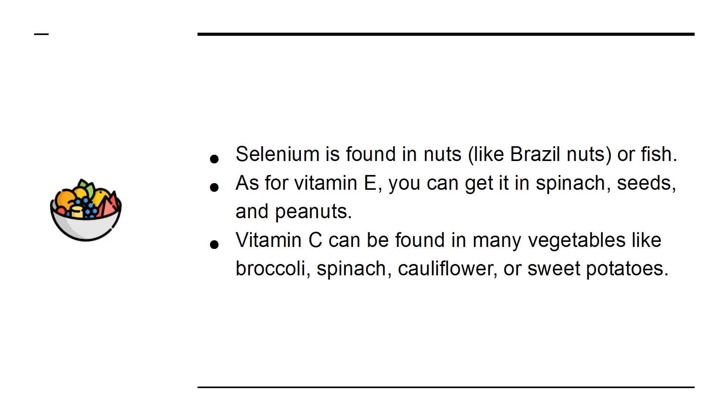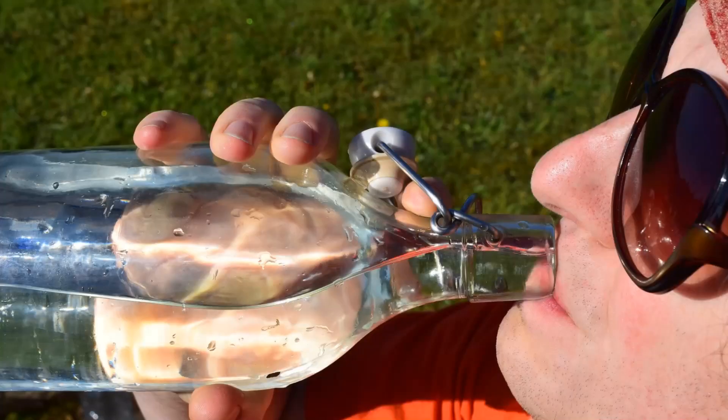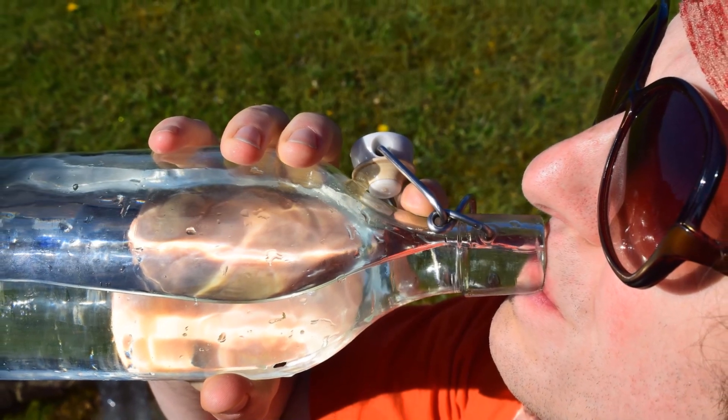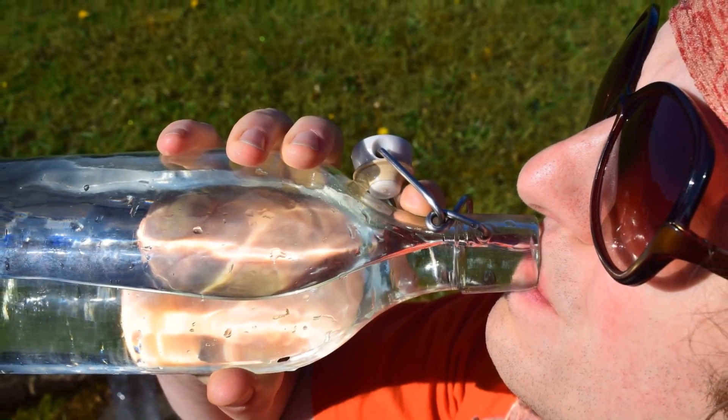Vitamin C can also be found in spinach, cauliflower or sweet potatoes. As for water, drinking plenty of it will help your body flush toxins like bacteria that could cause sickness.